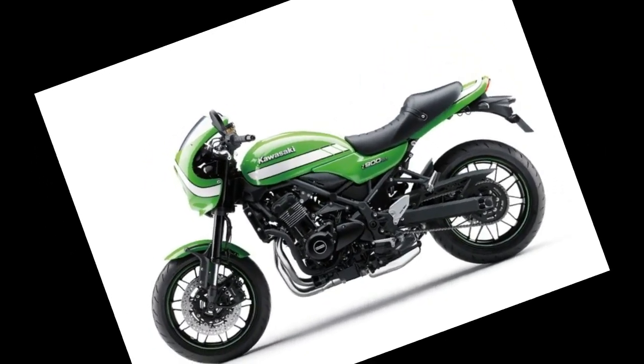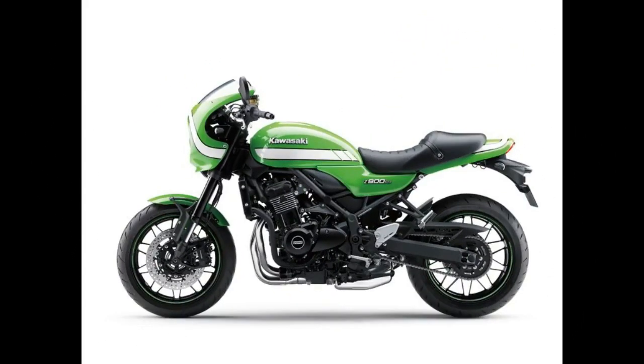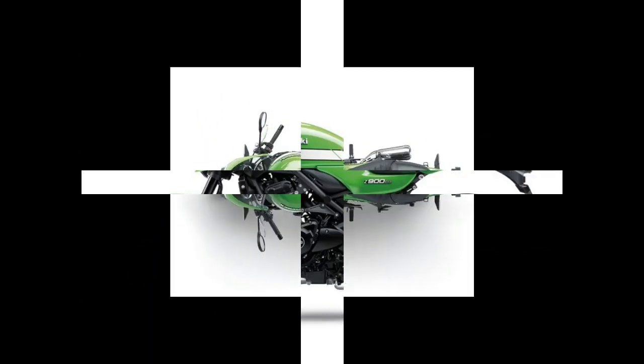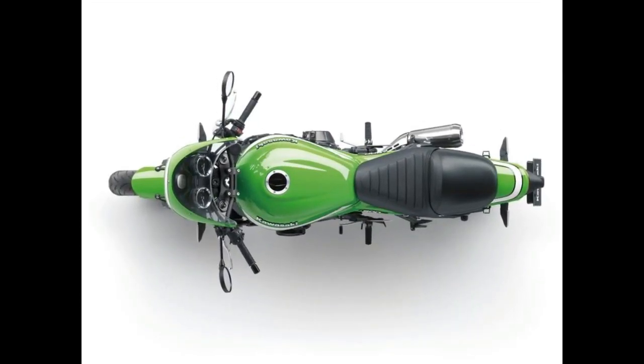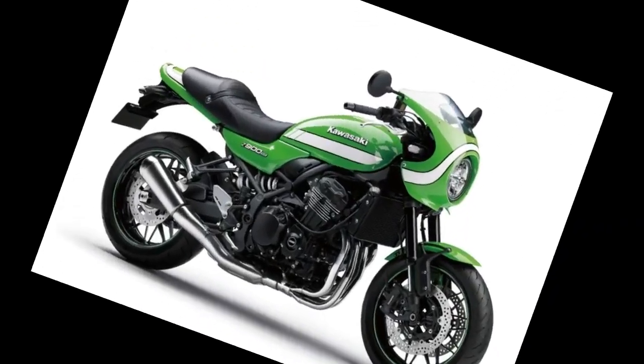To give the bike the cafe racer treatment, Kawasaki designers started with an old-school style fairing and a modern take on the traditional rear hump and tail piece. The bike was then fitted with a narrow, low-slung handlebar for a sportier riding position.